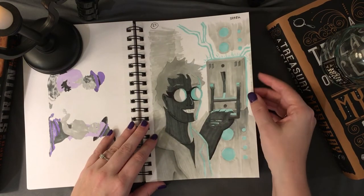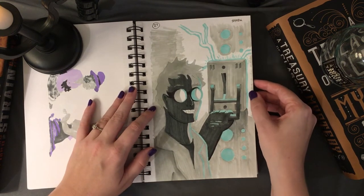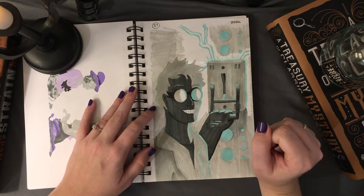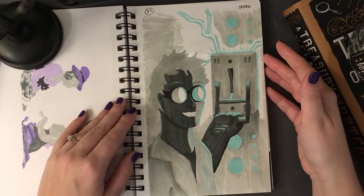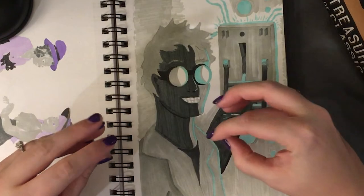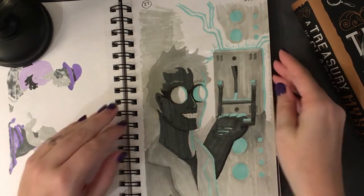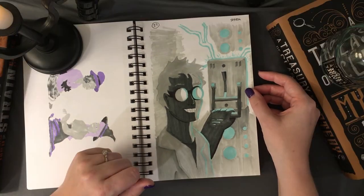Prompt number twenty-seven, 'spark' — I went for the mad scientist idea, depicting him turning on the breaker of some crazy experiment with sparks and lightning everywhere. The composition shows just his very bright, eerie smile as he's excited for his experiment going off. The blue highlights really went well for this, and I think the result came out pretty well.